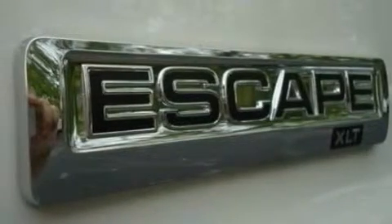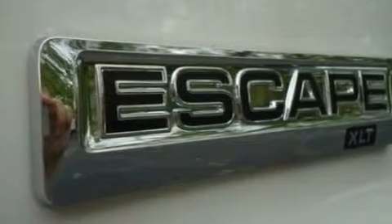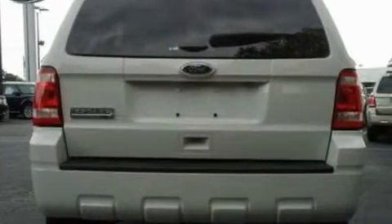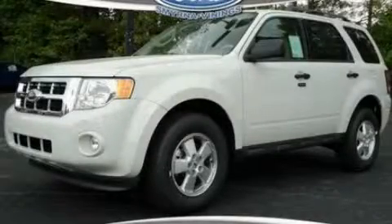With an EPA estimated rating of 28 miles per gallon on the highway, fuel efficiency does not take a backseat. This automobile won't last long at this price. Call and arrange a test drive now.